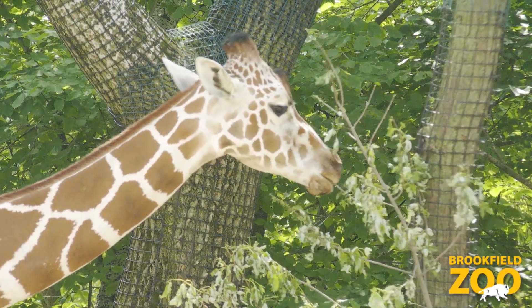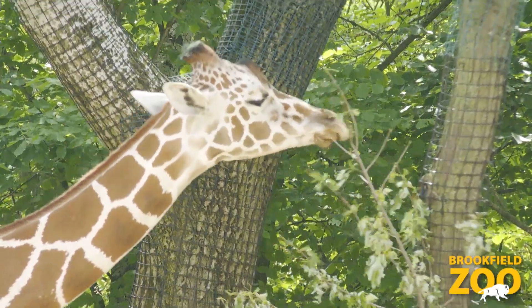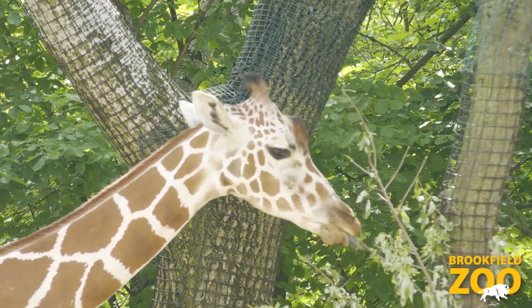They get the browse out on their exhibit. It helps with both their dental health because they chew on the leaves and the branches.